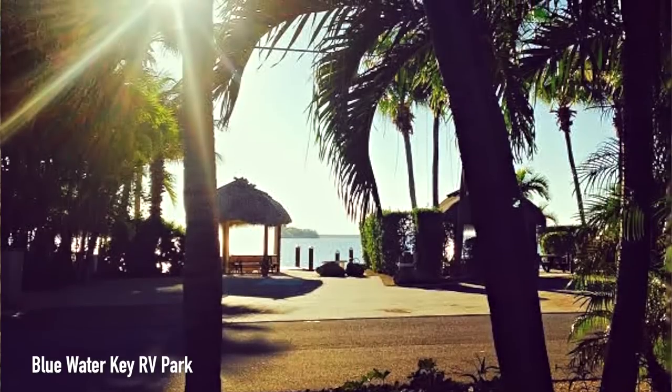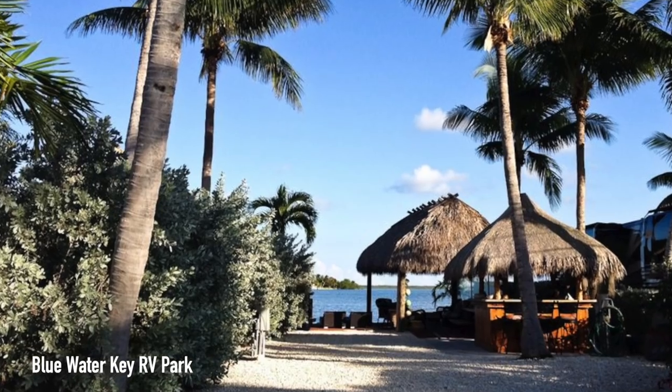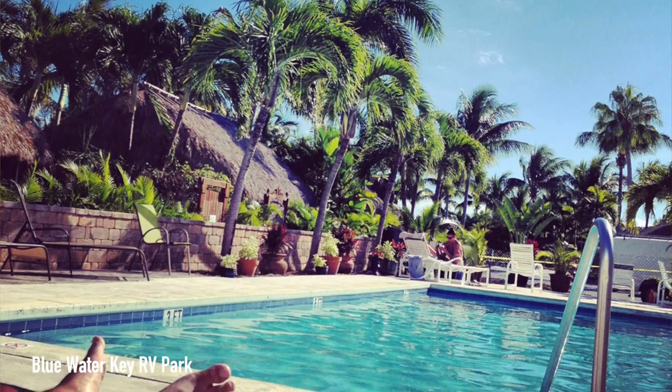That brings us to the last key we're going to talk about today, which is Key West. If money is no object, you might want to stay at Blue Water Key RV Park, where each site is unique — most have tiki huts or an outdoor kitchen for an amazing stay.